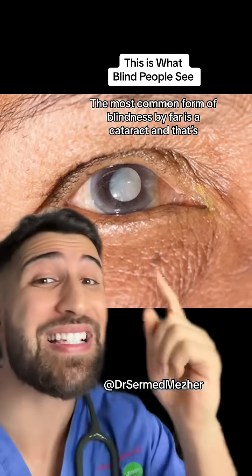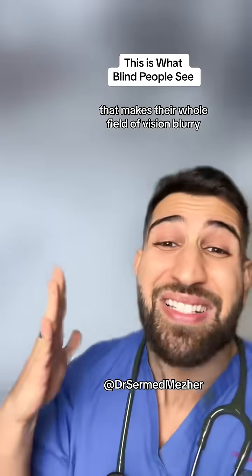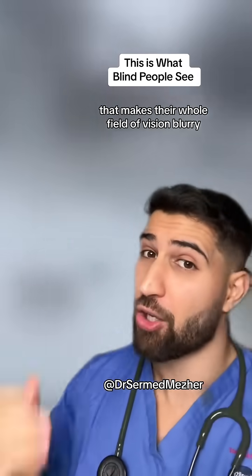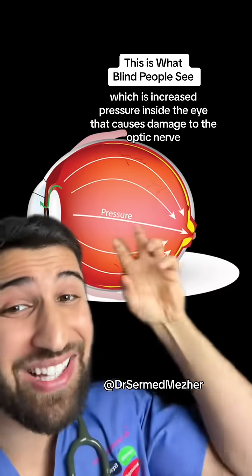The most common form of blindness by far is a cataract, and that's when there's clouding of the lens of the eye. That makes their whole field of vision blurry, looking something like this.